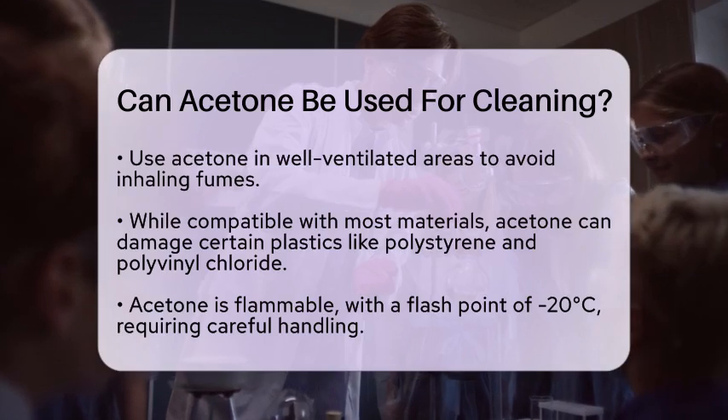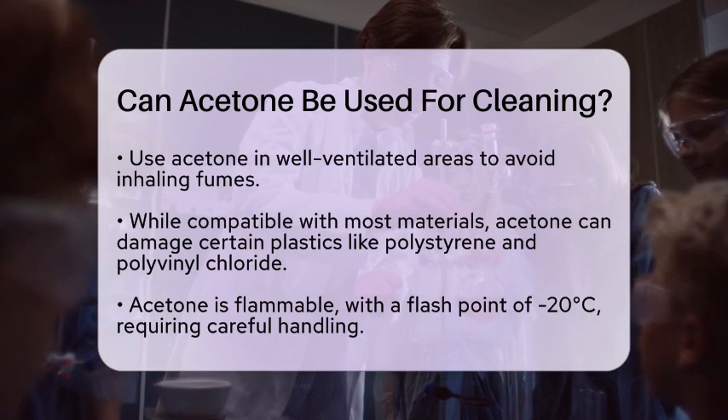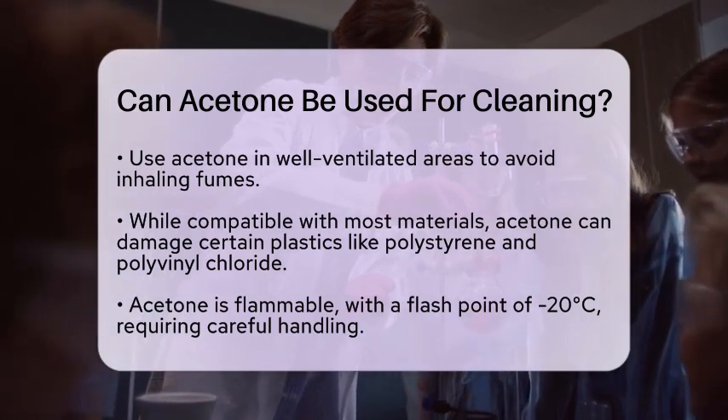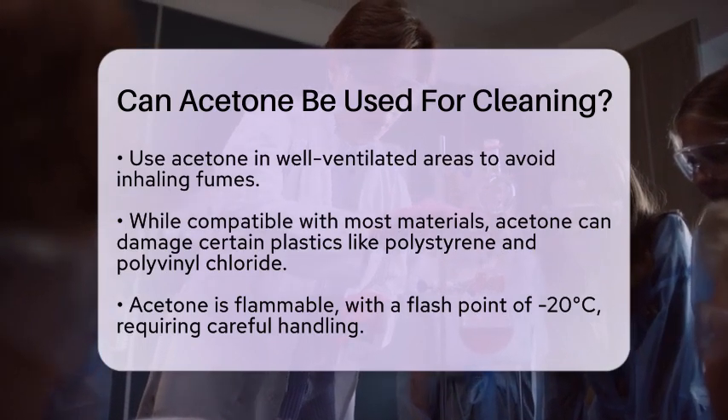Safety is another consideration. Acetone is flammable, with a flashpoint of negative 20 degrees Celsius. Prolonged exposure can irritate your skin or eyes, so it is wise to wear gloves and goggles when using it.